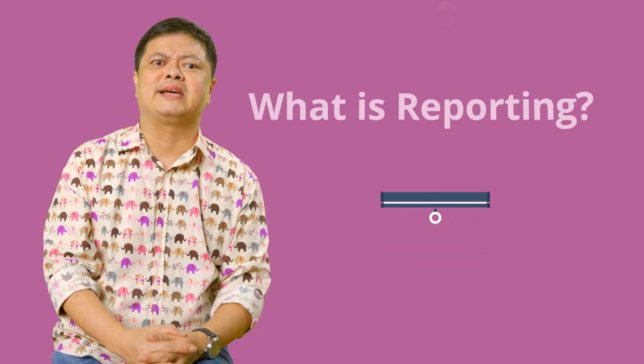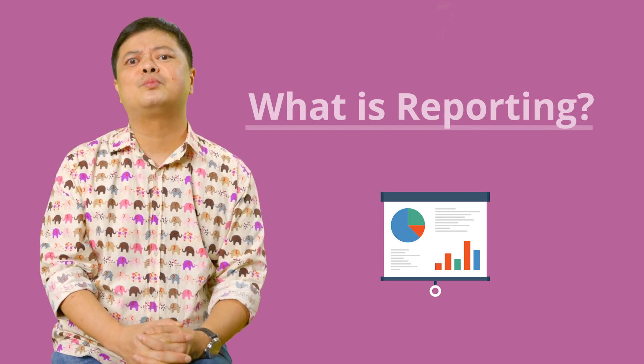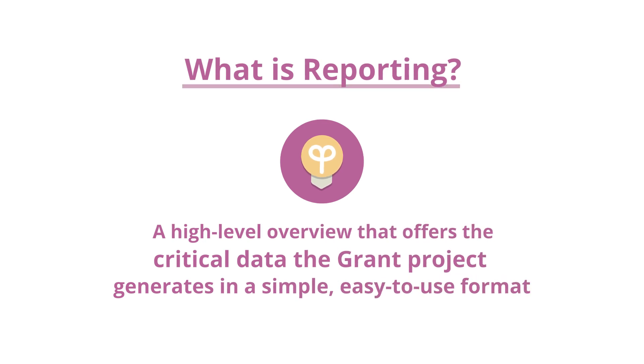The two big sections of this last video will deal with reporting and relationship building. What is reporting? Reporting in grants project management simply refers to providing a high-level overview that offers the critical data the grant project generates in a simple, easy-to-use format.